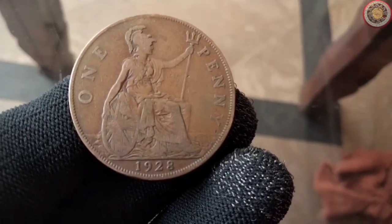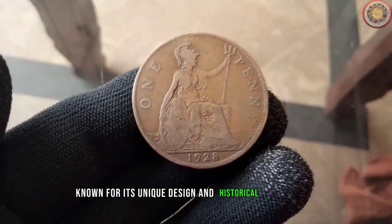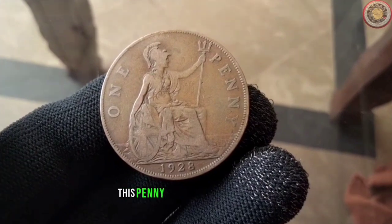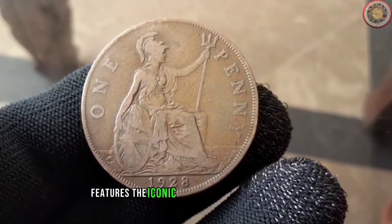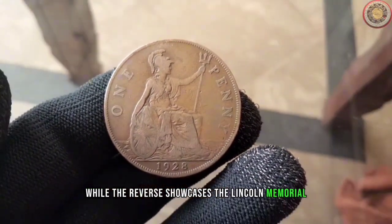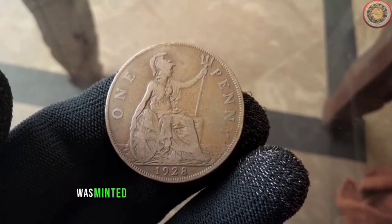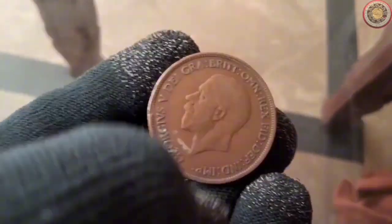The 1928 penny, known for its unique design and historical significance, is a true collector's gem. The obverse features the iconic portrait of Abraham Lincoln, while the reverse showcases the Lincoln Memorial. The 1928 penny was minted during a pivotal period in American history, making it a must-have for any serious collector.